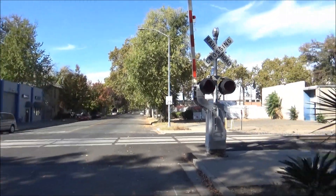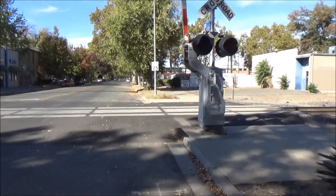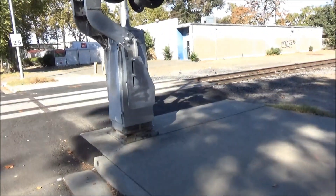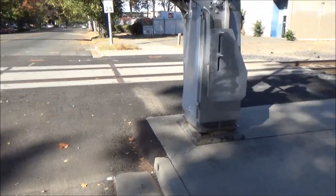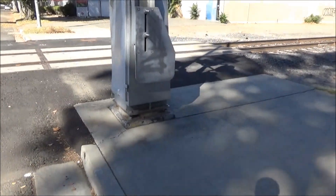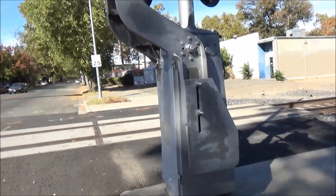I'm out here at the D Street River Crossing in Sacramento, California, waiting on any train to come through. Hopefully North Van der Mall comes through here daily and will be coming through this crossing today.